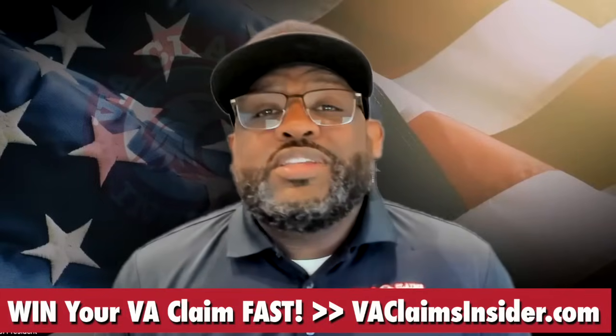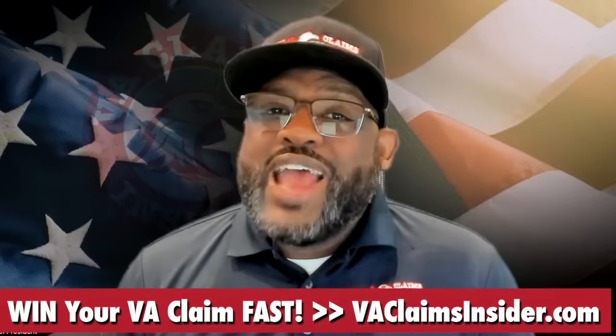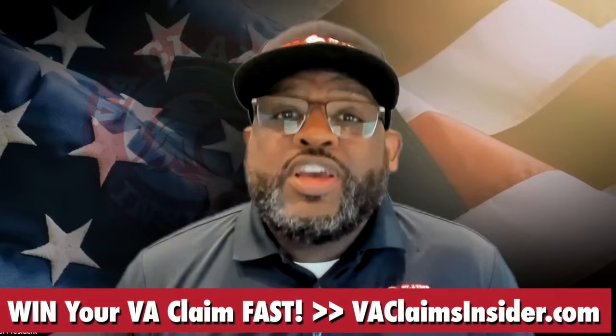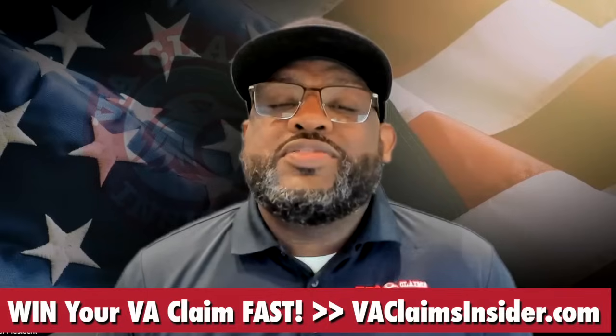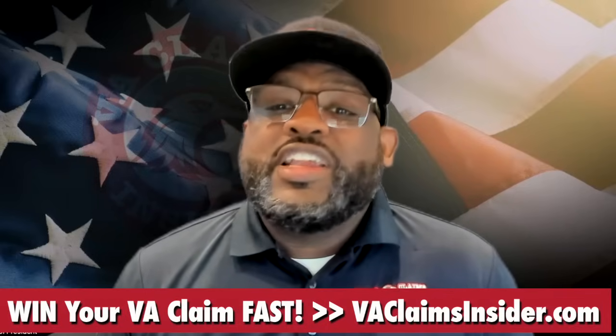We strongly recommend submitting your intent-to-file on VA Form 21-0966 through the VA website. Pro tip: you should submit your intent-to-file as soon as possible. Once submitted, you have one year from that date to get the rest of your claim together.